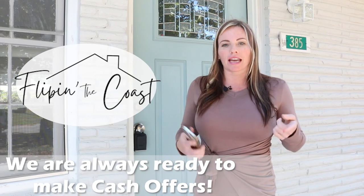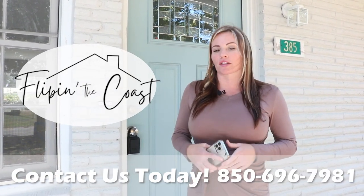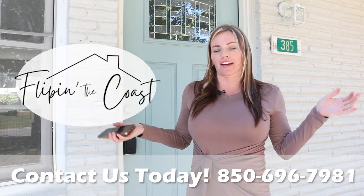Thanks so much for watching! Don't forget, if you have a house that you'd like a cash offer on, give us a call. We service the entire Okaloosa County area in Florida.